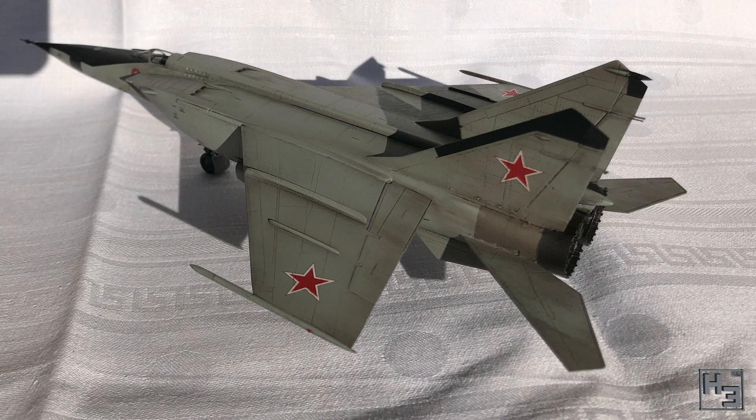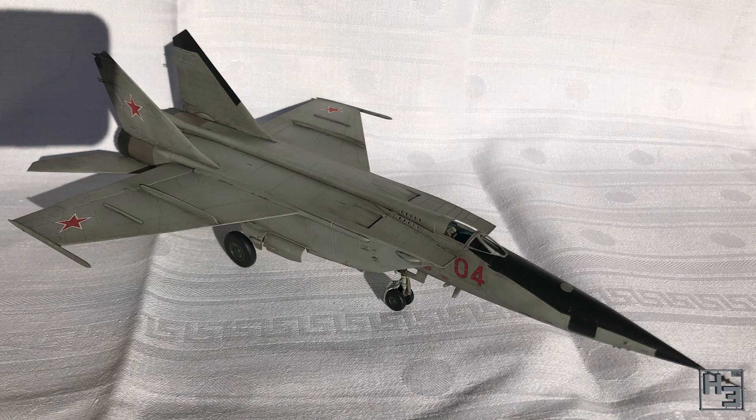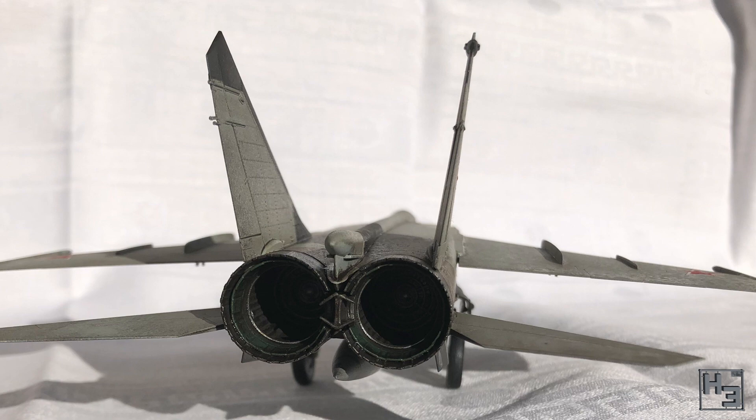Durfuxus said the kit went together fairly well, though there were some minor fit issues. Durfuxus is fairly happy with the result, which is good. It looks really nice. I think taking pictures of it outside has really helped make the model look even more convincing. Very nice work.